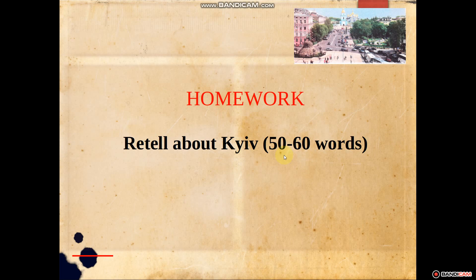After the text we've got exercise 4, page 142 – Read and match. Let's check. The first: St. Andrew's Church – splendid design, carved ornamentation and sculpture. St. Sophia's Cathedral – beautiful mosaics and frescoes. The Golden Gate – served as the main entrance to the city. And the last one: Andriivsky Uzviz – the best place to buy souvenirs.